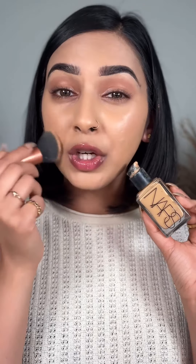Apply your foundation using a brush for fuller coverage using lesser product. Go over with a beauty blender to make sure everything is blended in and to take off excess product that can potentially cause your makeup to be cakey. Then apply cream contour and bronzer.